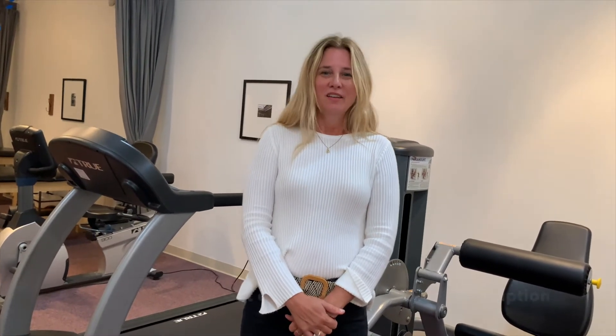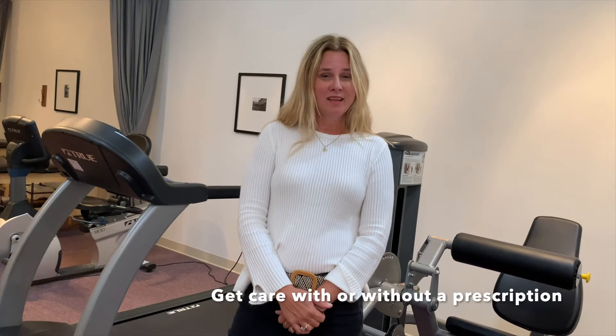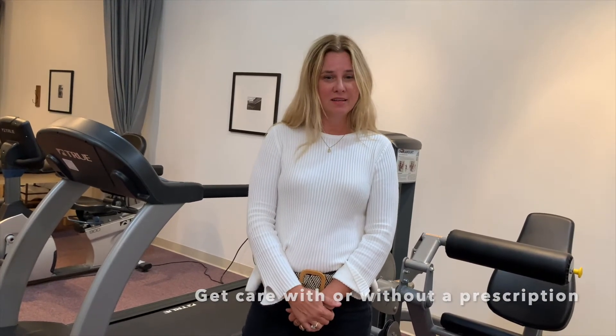Do you need a doctor's prescription or can you come in with or without it? You can come in with or without it, but we are by appointment only. We like to give our patients their time and spend that quality care with them.